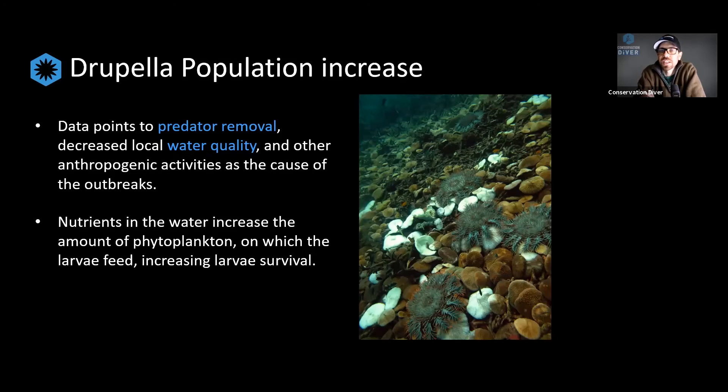It's this interplay between removing predators and increasing juvenile survival by altering water quality that is really leading to outbreaks and overpopulations of Drupella snails — just like with the crown of thorns starfish. Research on the starfish is extensive, but what we've found is that their very similar early life history leads to these overpopulations based on anthropogenic changes in the reef and ocean itself. We are the cause of these outbreaks, unfortunately, and as our impact on the oceans increases, these threats become more exaggerated.